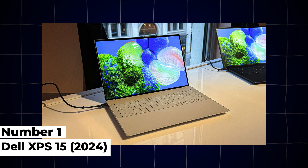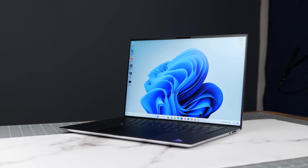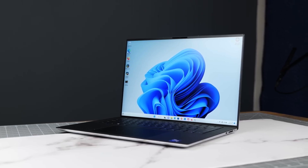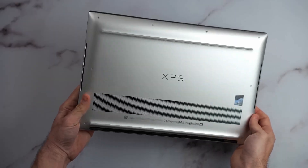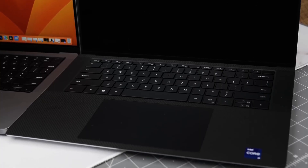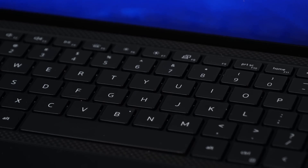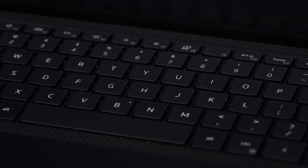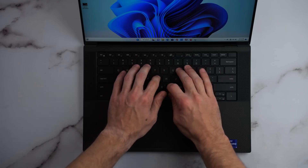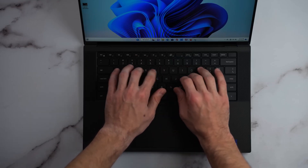1. Dell XPS 15 – 2024. The Dell XPS 15 continues to be a favorite among engineering students for its combination of power, portability, and display quality. Updated for 2024, it features Intel's latest 12th Gen Core i7 and i9 processors, along with NVIDIA GeForce RTX 3050 Ti graphics, making it suitable for CAD software and light-to-moderate gaming.